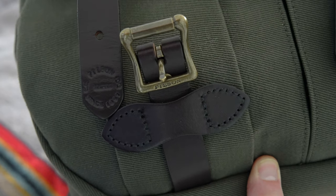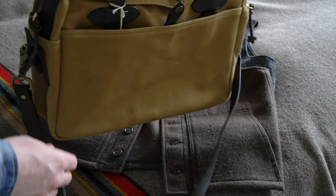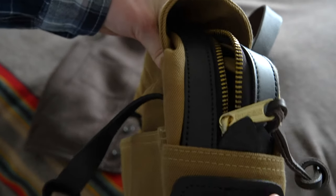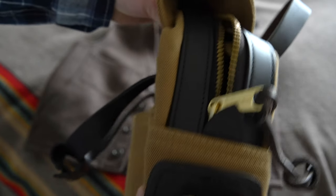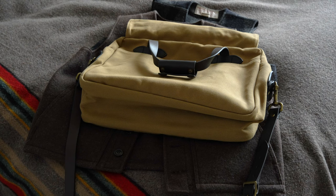The other piece that changed — and you can see it on my medium field bag relative to the older bags — is the pressed-in Filson logo on the little tabs that cover the zippers on the original briefcase, which is my 257 here, and the 256 from 2002 that I'm about to show you.